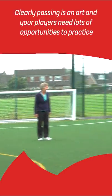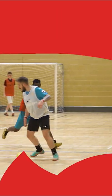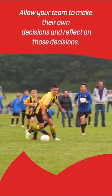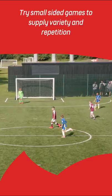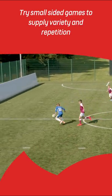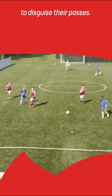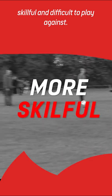Clearly, passing is an art and your players need lots of opportunities to practice. Rather than shouting pass it, allow your team to make their own decisions and reflect on those decisions. Try small-sided games to supply variety and repetition and don't forget to encourage your players to disguise their passes. It will make them much more skilful and difficult to play against.